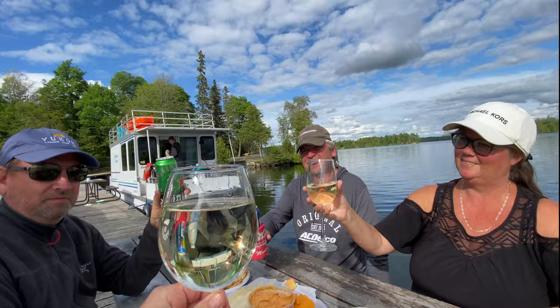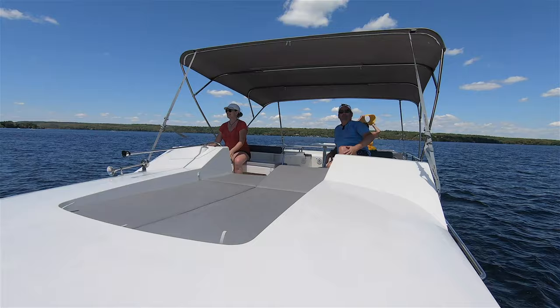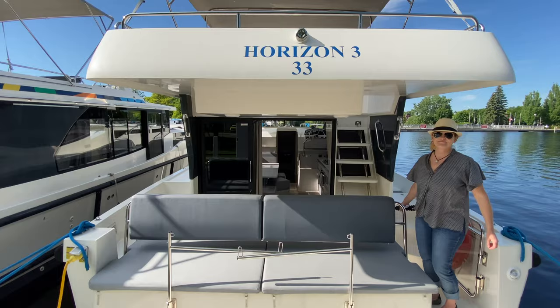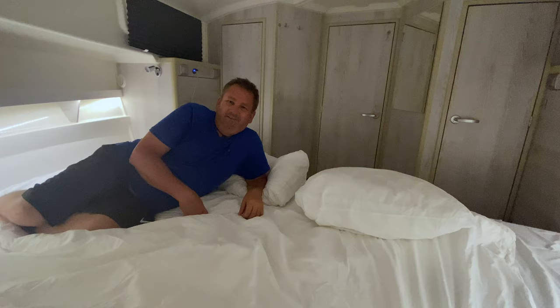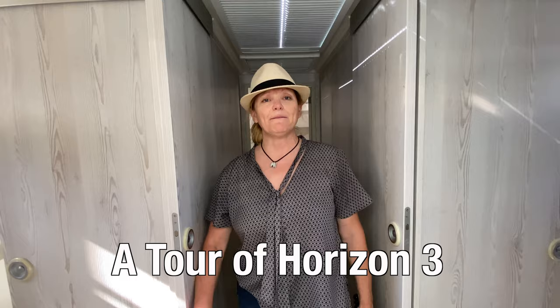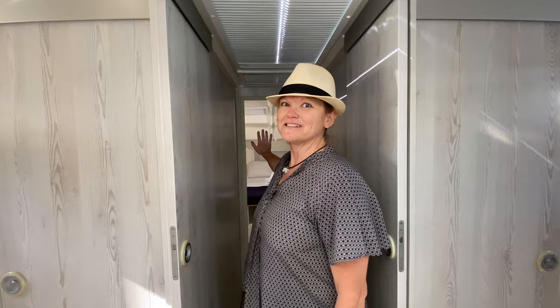We invited my brother and sister-in-law, Jim and Janice, along for the week and we found that the Horizon 3 was perfect for two couples, but it could easily accommodate three couples as it is a three-bedroom, three-bathroom layout. This is amazing. The Horizon 3 has three bedrooms and three bathrooms with a big king-sized bed for the people in charge, and two smaller beds.